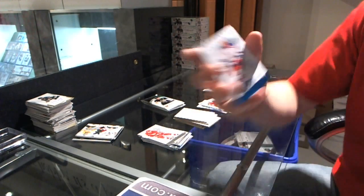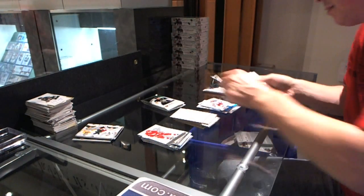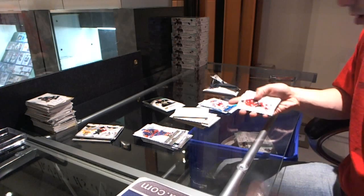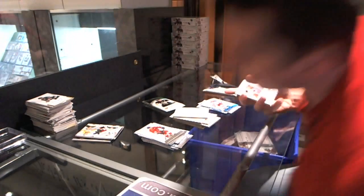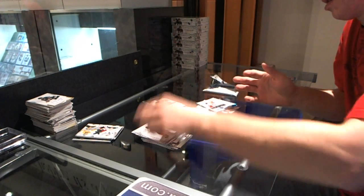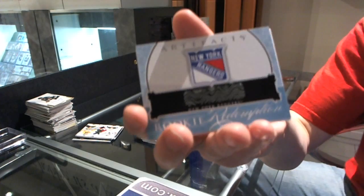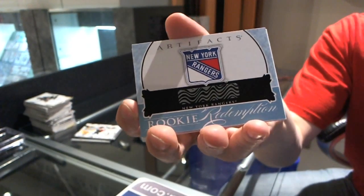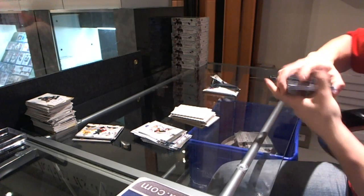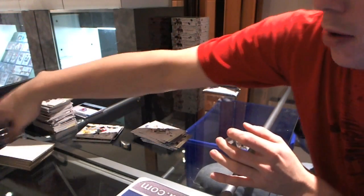We've got a blue parallel numbered to 85 for the New York Rangers, Brandon Dubinsky. We got a rookie to $9.99 for the Ottawa Senators, Mark Stone. And we got a rookie redemption for the New York Rangers — JT Miller, Ryan Bourque, Christian Thomas — there's possibilities there.